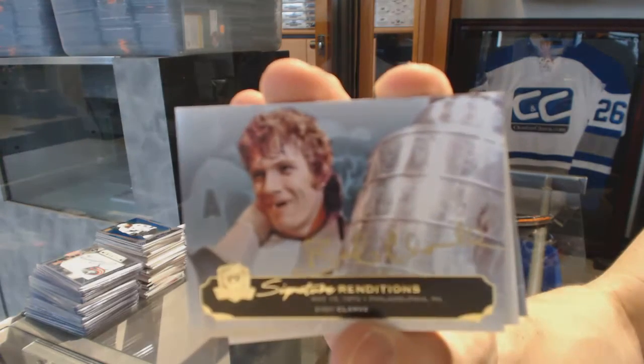Signature Renditions for the Philadelphia Flyers — Bobby Clark.